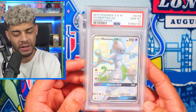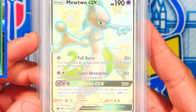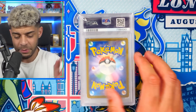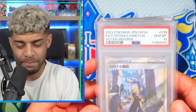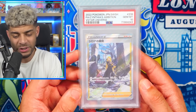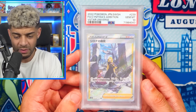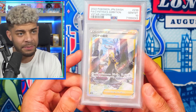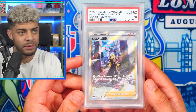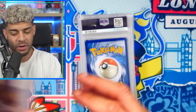We have the Shiny Mewtwo GX from Hidden Fates. Like I said, I love Hidden Fates. Mewtwo is my third favorite Pokemon, just behind Mew and Charizard being my number one. Up next, we have the Cynthia's Ambition from V-Star Universe. We all know the waifu full art trainers go crazy, especially in the Japanese version. So I thought I'd hold on to this one to see what happens — it's a very popular full art trainer and an awesome looking card.